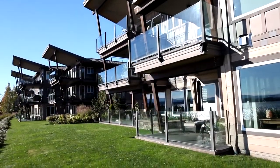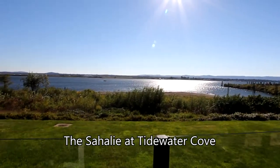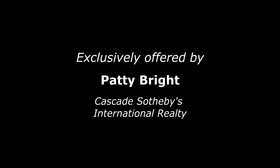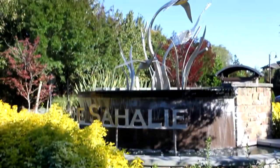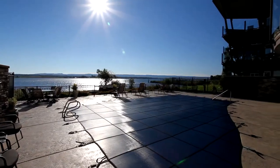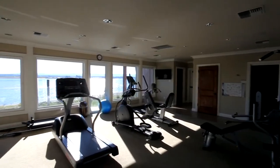Welcome to this extraordinary luxury condo with unsurpassed views right on the Columbia River. It's ideally situated in a private gated community with walking paths along the river, a swimming pool, and a state-of-the-art recreation facility.